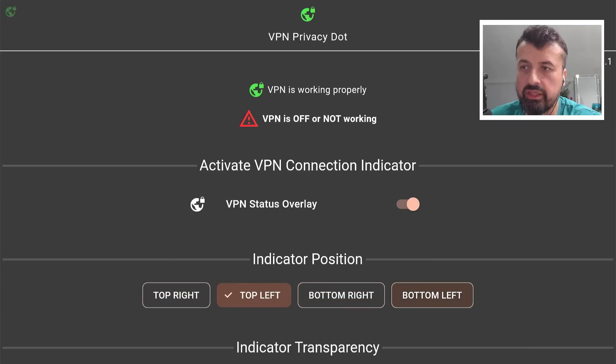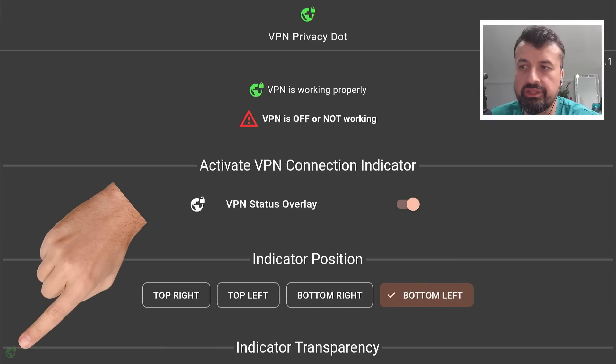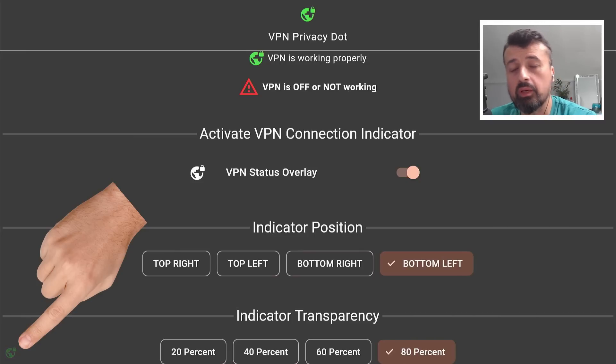Let's go for bottom left. Let's click on that and we can see immediately the indicator is now on the bottom left. We can even customize the transparency.